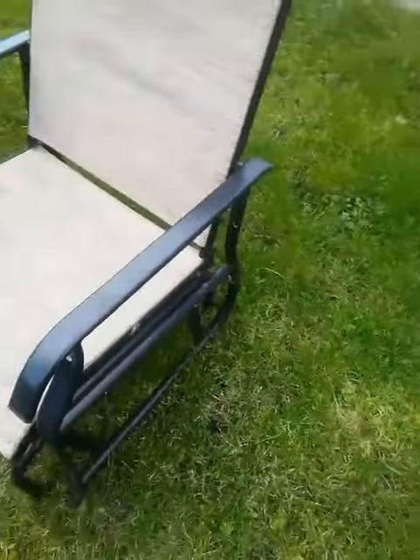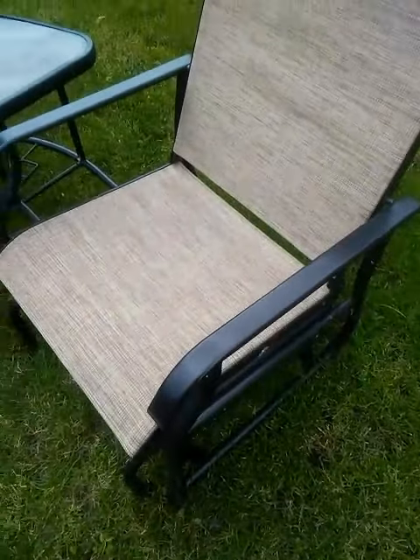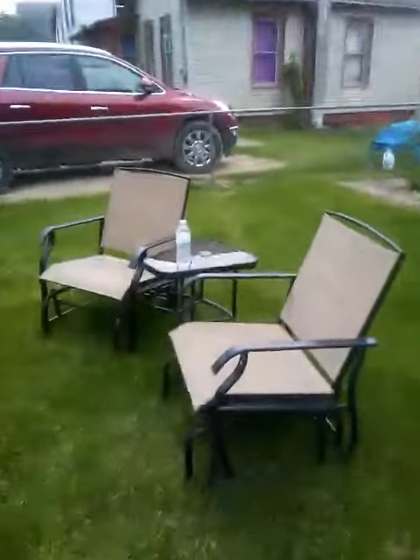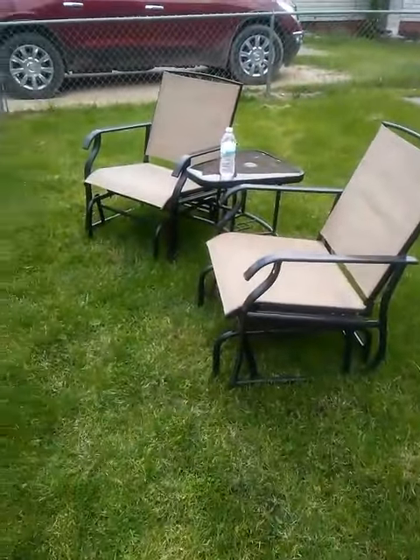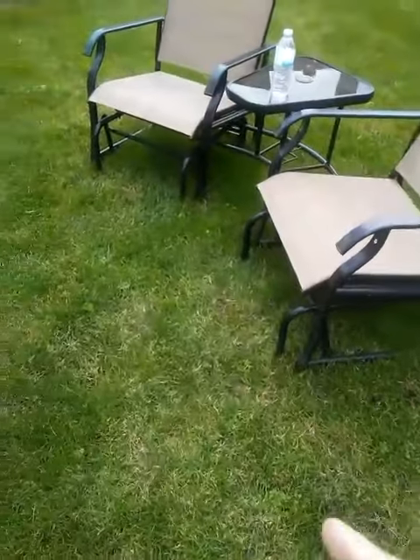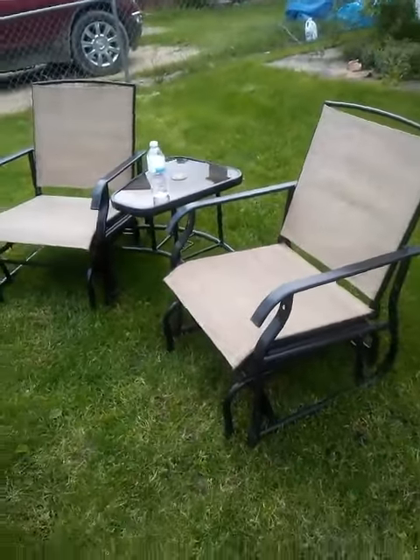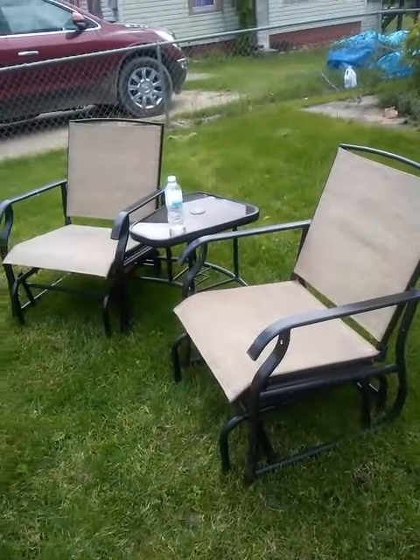And right here, all these here are good chairs. There's two chairs — right there — two chairs and a table. A little table right there. So this is where I sit.